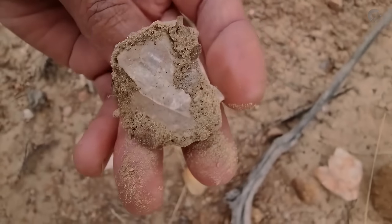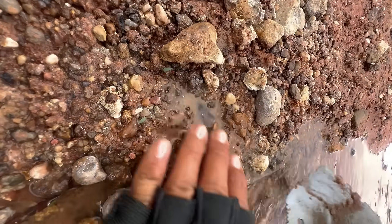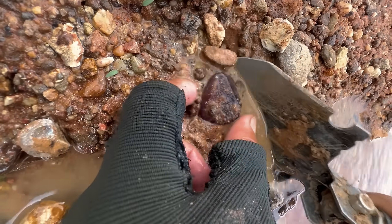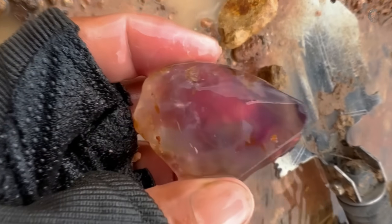And the best part? Even if you don't strike a diamond, following this process could lead you to other precious stones like rubies, sapphires, tourmalines, and more — all of which can be just as valuable depending on size and quality.